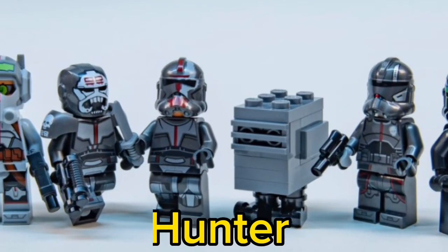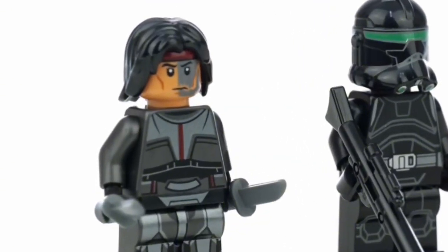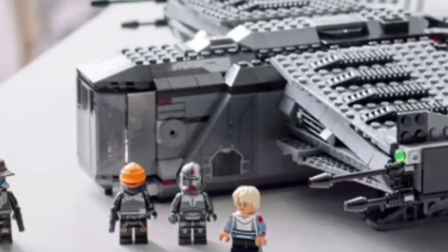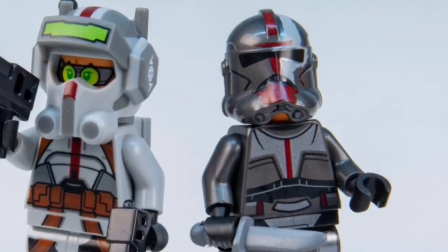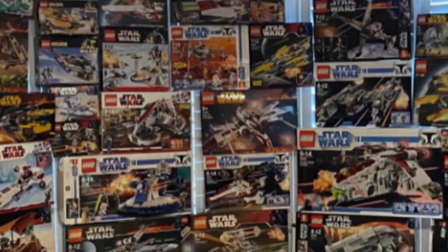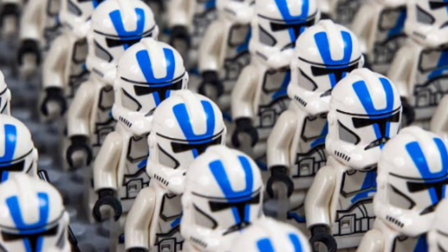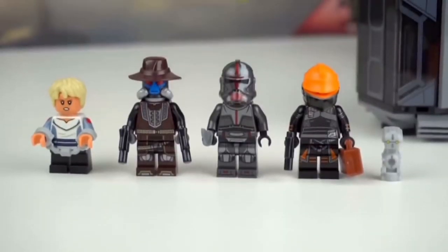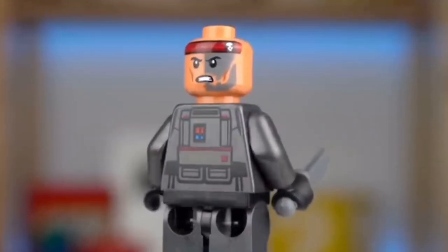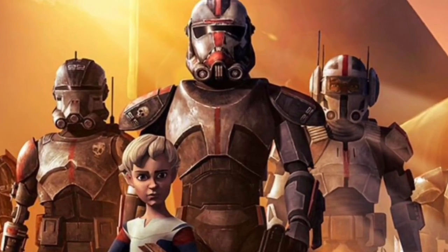Number 4: Hunter. The Hunter minifigure was exclusive to the Bad Batch Attack Shuttle, but LEGO later included it in the incredibly overpriced Justifier. Hunter is an incredible minifigure, but the issue is collectors are not going to buy multiples of him unlike most other clones — since he's not a figure you can army build with, being a singular character. Also, the Bad Batch show he comes from isn't that relevant.